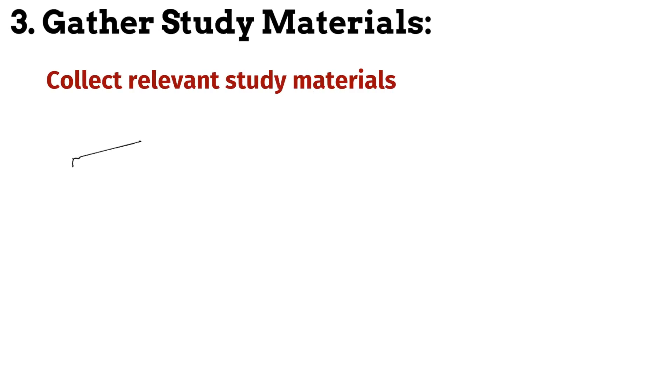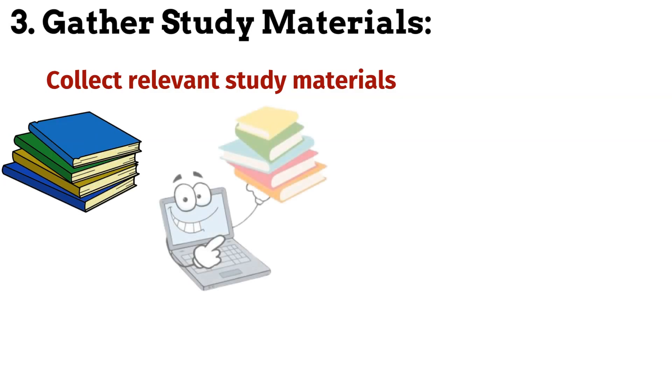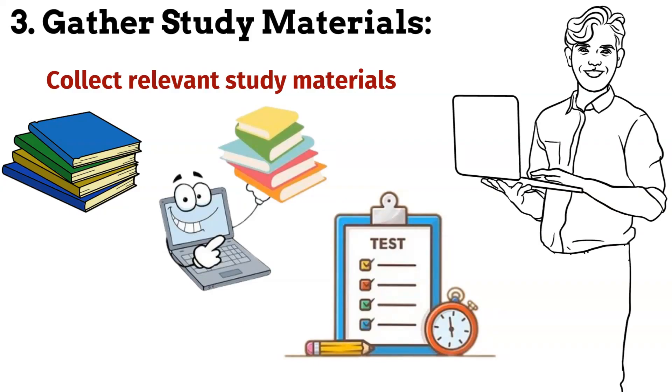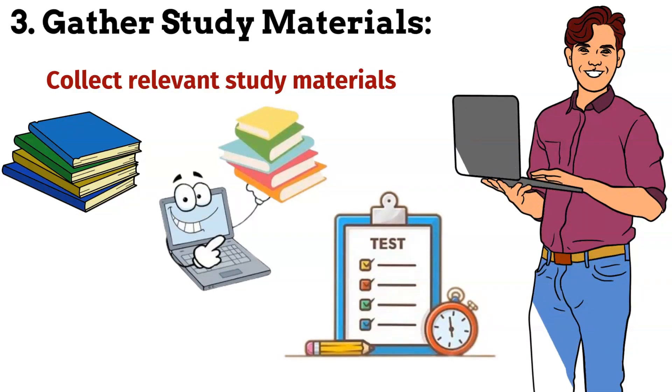Step 3: Gather study materials. Collect relevant study materials such as textbooks, online resources and practice exams to help you prepare effectively. Look for resources that cover all the knowledge domains and topics outlined in the exam content outline.